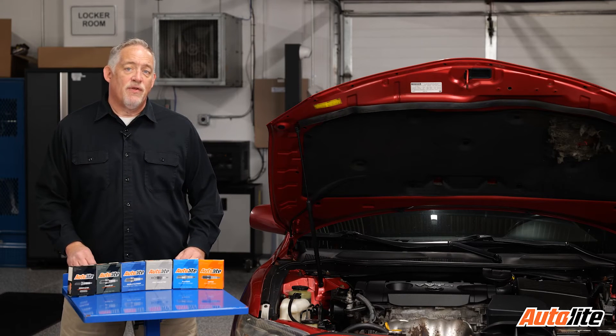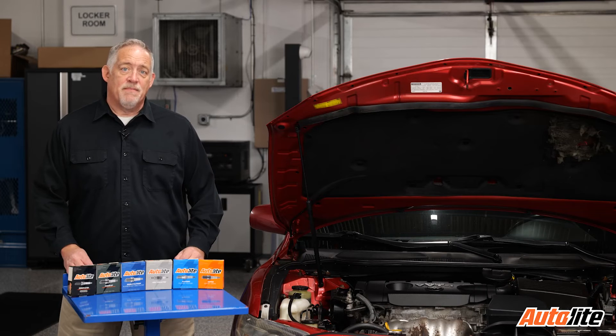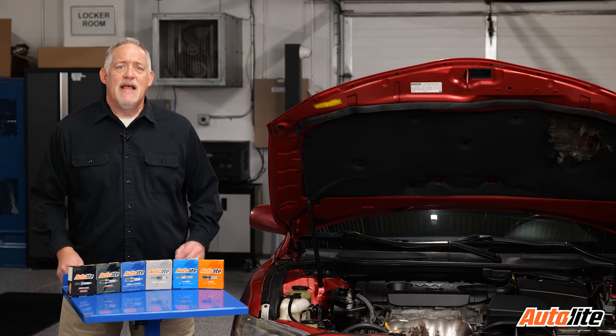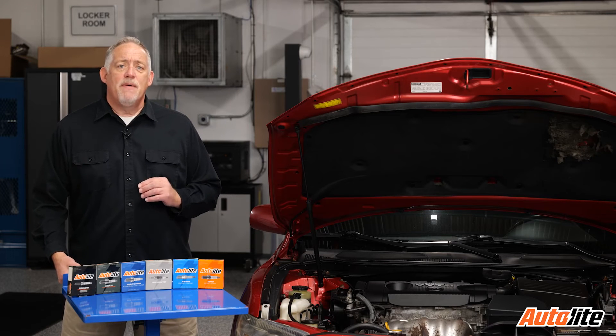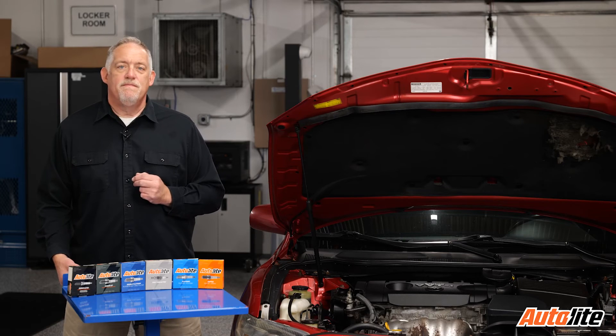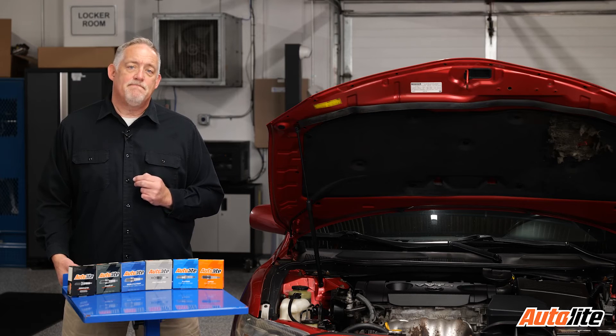Iridium plugs have an extended service interval and can last longer than a platinum plug. Double platinum and double iridium spark plugs feature not only a precious metal center electrode but also an additional precious metal tip on the ground electrode. They offer the maximum in ignition efficiency and sustained spark performance.